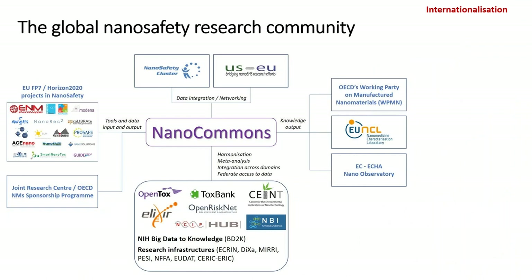To give perspective of where we fit into the global nanosafety research community: none of what we do, we do alone. At the top level there is the Nanosafety Cluster. We have a long-established EU-US partnership — the EU-US Communities of Research — and a legacy of previous FP7 and Horizon 2020 projects. We work closely with large infrastructure projects like ELIXIR and OpenTOPS, with international databases like the NSF-funded Center for Environmental Research into Nanotechnologies, and link across to the OECD Working Group, the EU Nanomaterials Characterization Lab, and the Nano Observatory.